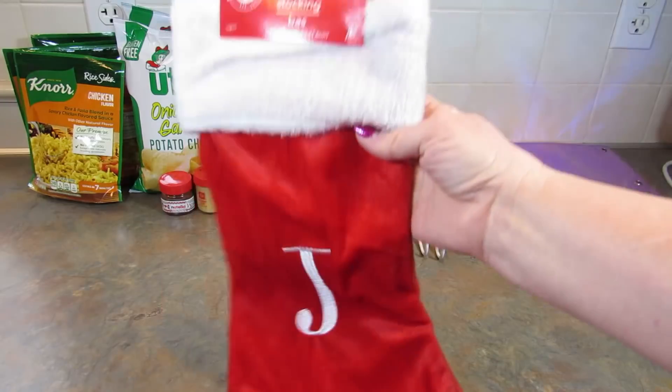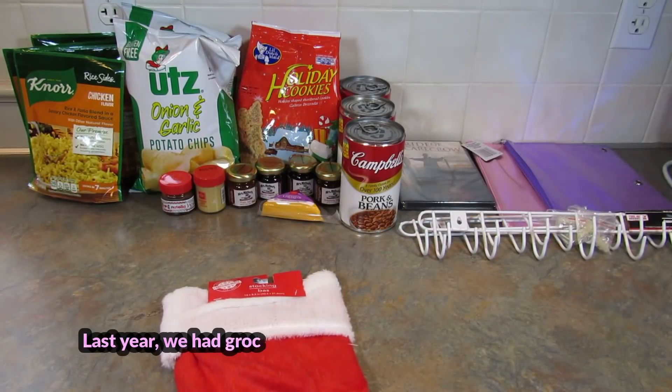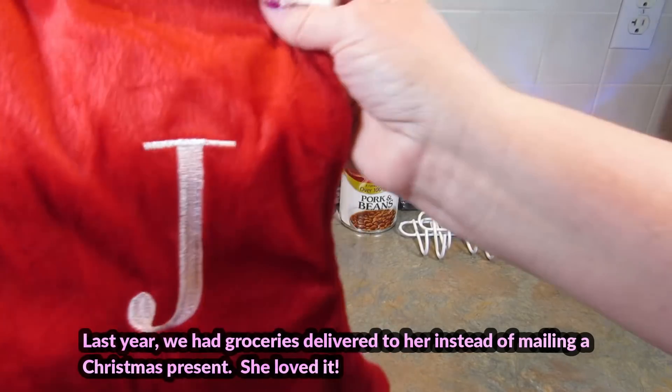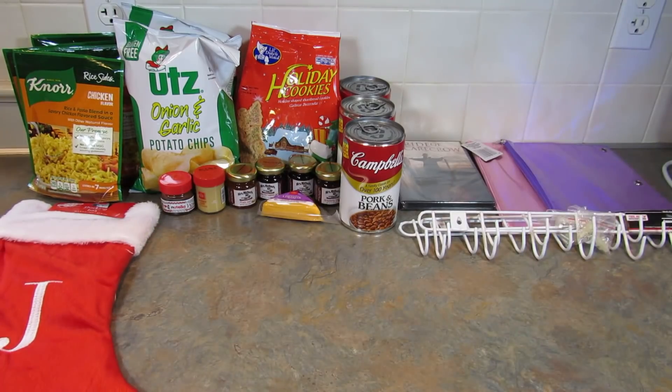I got this stocking — they had lots of letters, but I picked up J for my daughter. I don't know if I'm gonna be sending a Christmas box, but if I do, this is going in it. I need to have a think about that — it's so expensive to send things, and since I'm going in March, it's not that far away.